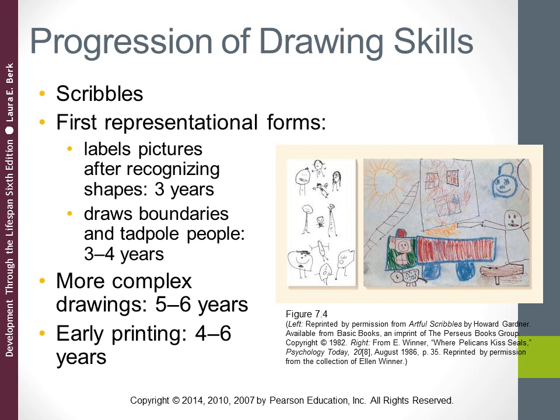With early printing, preschoolers first start with scribbling just as they do when they draw. By about age four their writing starts to become more complex and sophisticated, starting to look like actual letters. Gradually, between about ages four and six, children realize that writing is a representation — a symbol that stands for language.